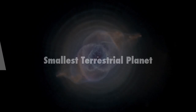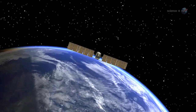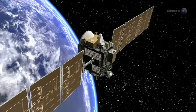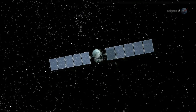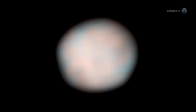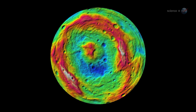Is Vesta the smallest terrestrial planet? Presented by Science at NASA. NASA's Dawn spacecraft spent the last four years voyaging to the asteroid Vesta and may have found a planet. Vesta was discovered over 200 years ago, but until Dawn it has been seen only as an indistinct blur and considered little more than a large rocky body. Now the spacecraft's instruments are revealing the true complexity of this ancient world.